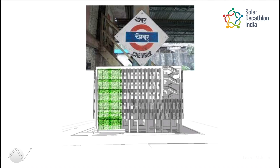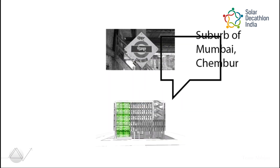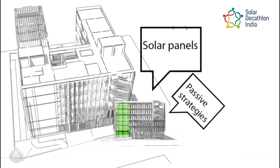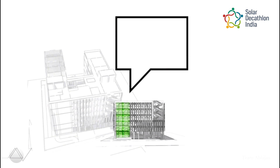The project lies in an upcoming urbanized suburb of Mumbai, Chembur. It produces energy on-site via solar panels, becoming net positive — accounting for clean energy production on-site and reducing the amount of energy required through passive and active strategies.